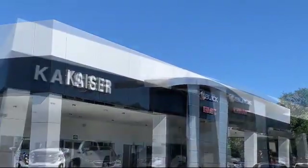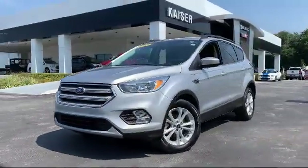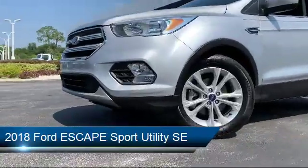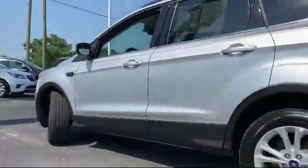Welcome to Kaiser Buick GMC Truck, and here's a look at another one of our great vehicles from our inventory. It comes equipped with alloy wheels, rear view camera, steering wheel controls, keyless entry, roof rack, and rear spoiler.